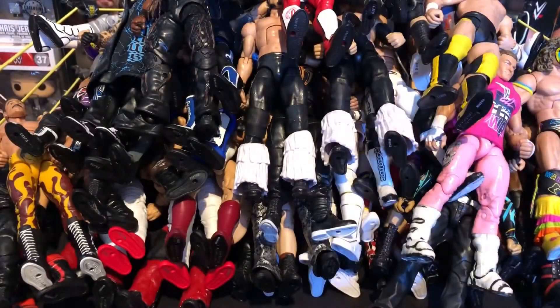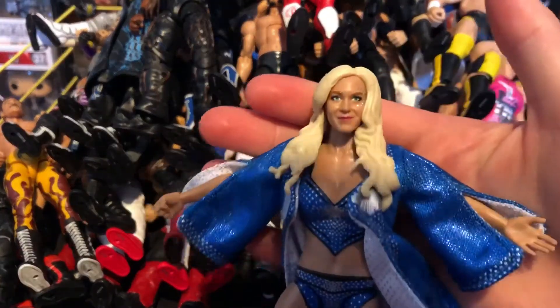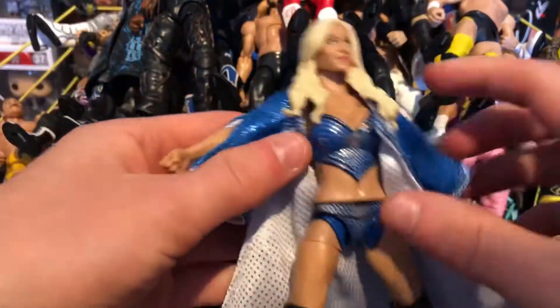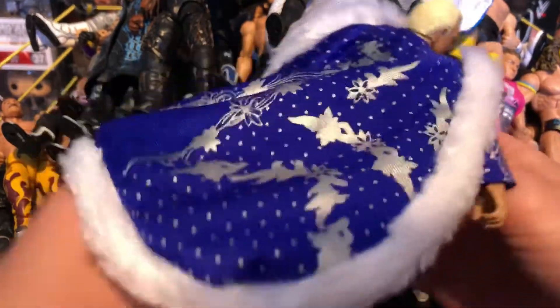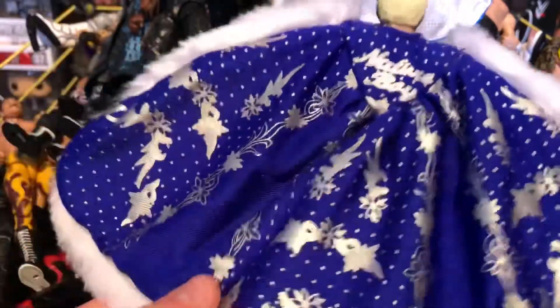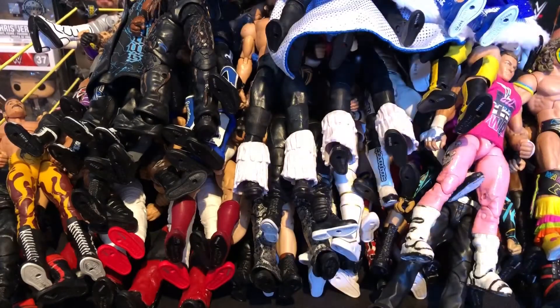Next we have the Elite 54 Charlotte — I absolutely love this figure. The robe is awesome with 'Flair' on the back — really nice attire from Wrestlemania 32. Next we have the Defining Moments Ric Flair — again a really nice robe. A bit thicker with more flair on the sides compared to Charlotte's, but this is a Defining Moments so you pay more. Really nice robe.